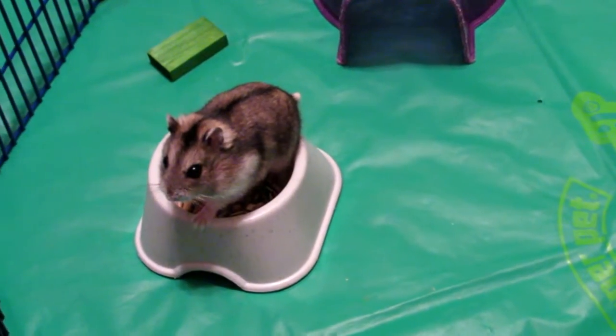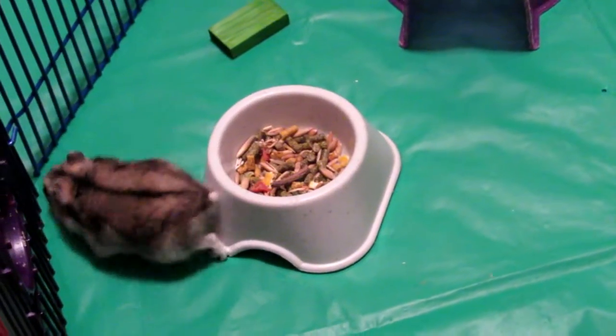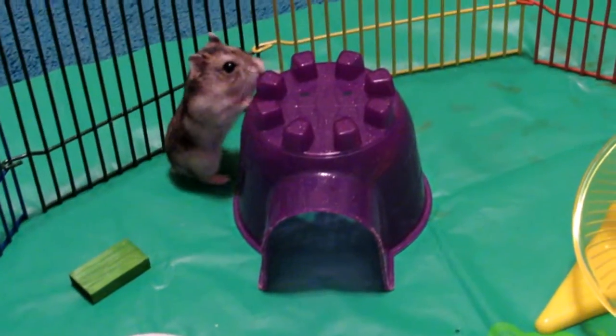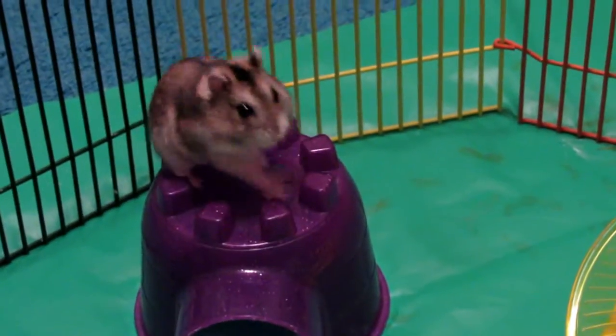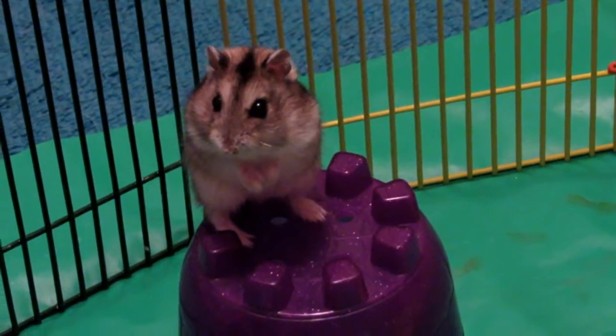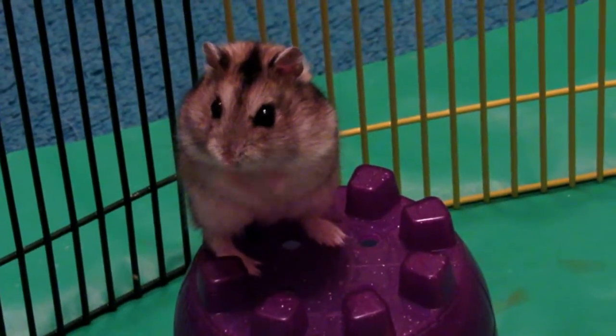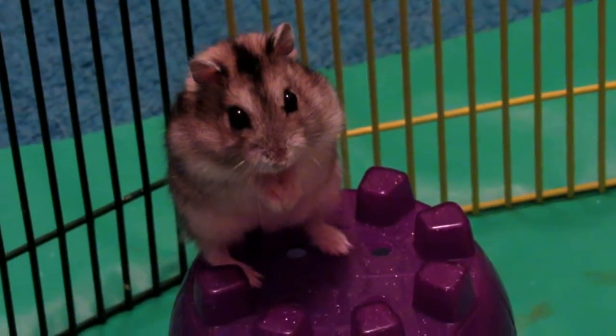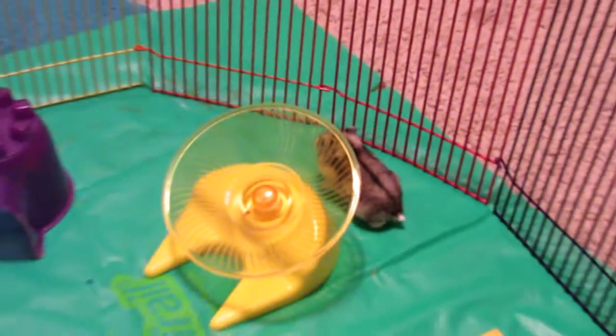Gizmo's favorite thing to eat is sunflower seeds. He has the most softest belly ever. He's also very curious, super friendly, and he tamed really fast.